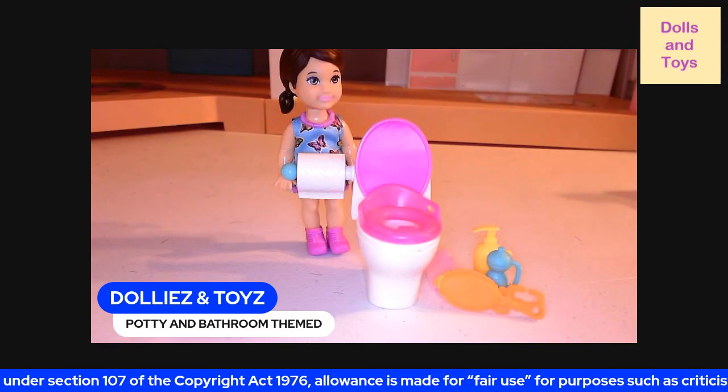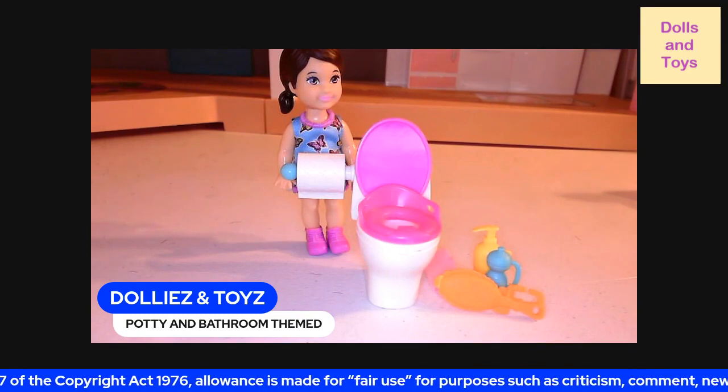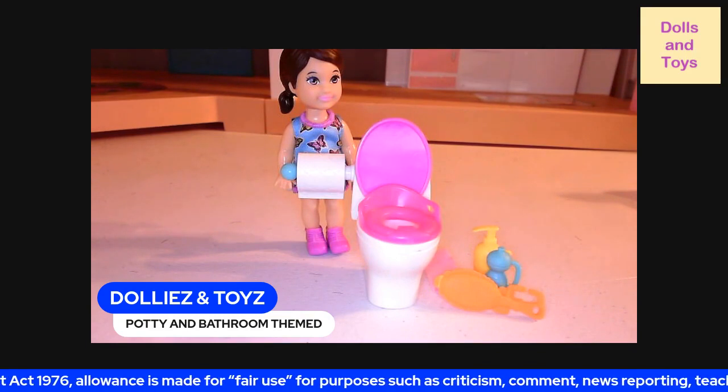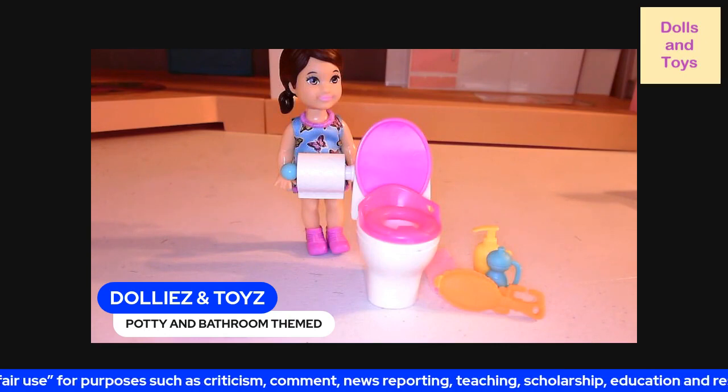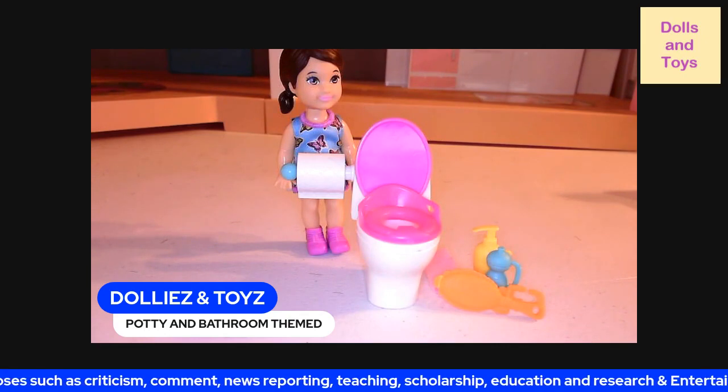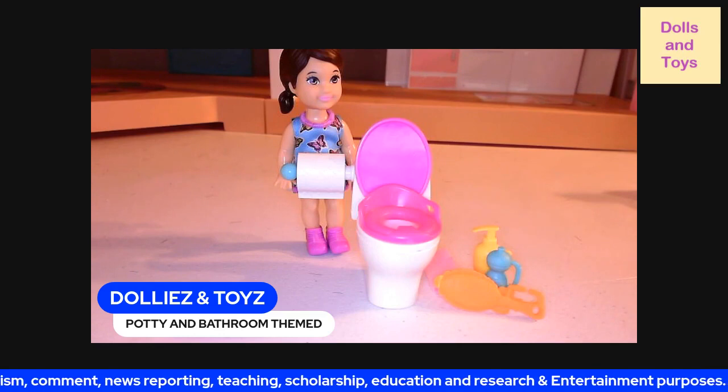And again, you guys, this doll is from the Barbie Skipper Baby Sitter Inc. Collection — potty and bathroom theme.